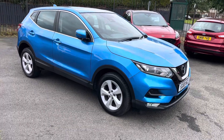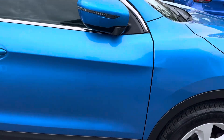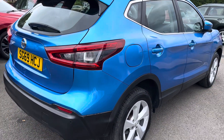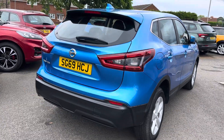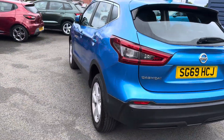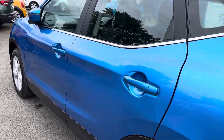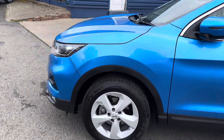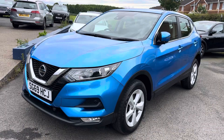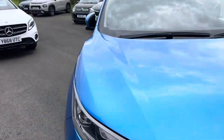The car would come with a full 12 months MOT and a full service before it leaves. Being the Acenta Premium, it has the sat nav, reverse camera, approach control, auto lights, Apple CarPlay, Android Auto — really good specification. It also has powered mirrors, electric windows, Bluetooth, and front and rear parking sensors with reverse camera. It would all come fully MOT'd and serviced.